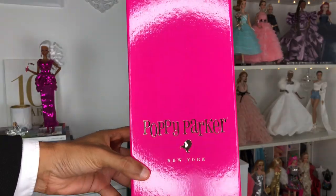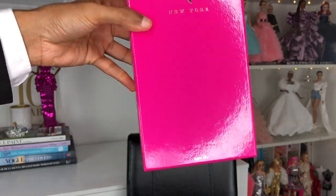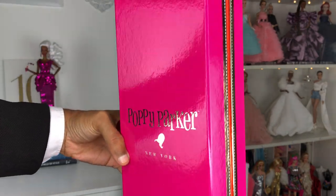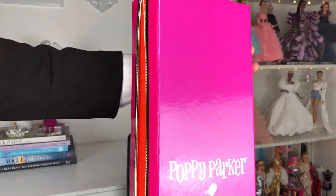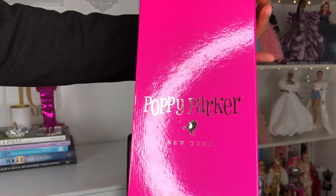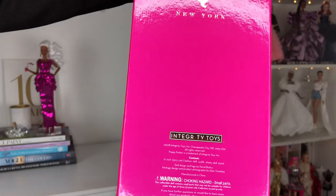I'm excited to see what this year's box looks like. Wow, what a gorgeous, gorgeous deep rich magenta pink box with gold Poppy Parker writing. We see a little bit of red here on the sides that are peeking through from the inset. Oh my god, what a beautiful box - it definitely has very much like a Kate Spade feel to it, right? Are we ready? One, two, and three!